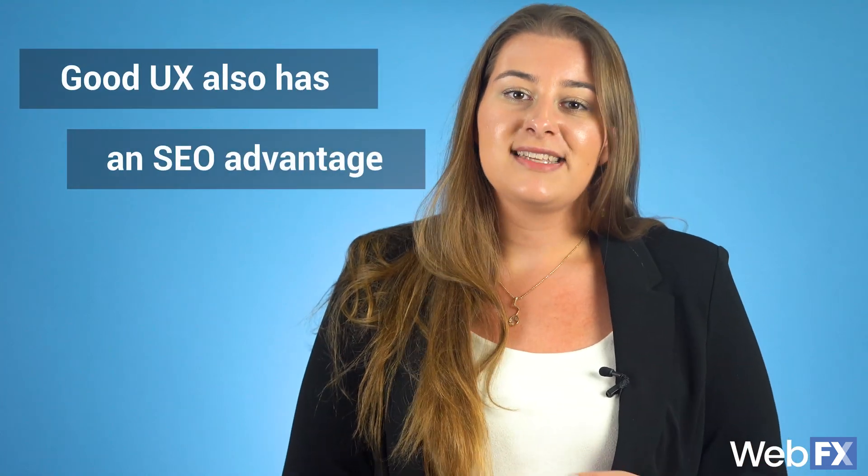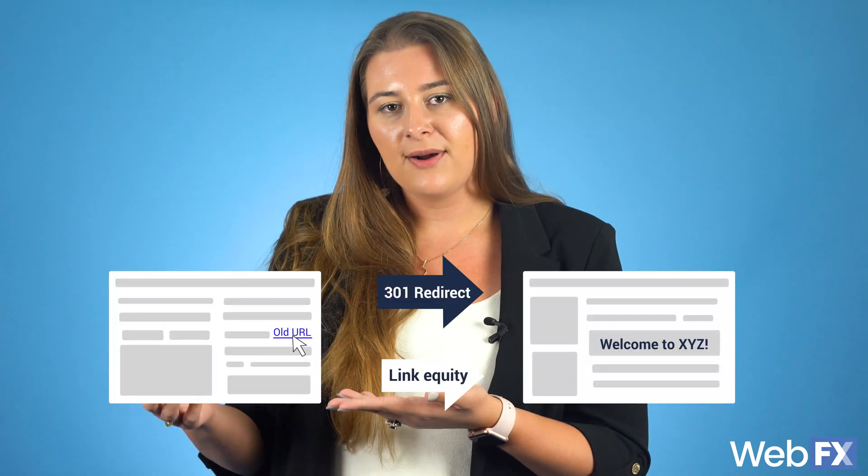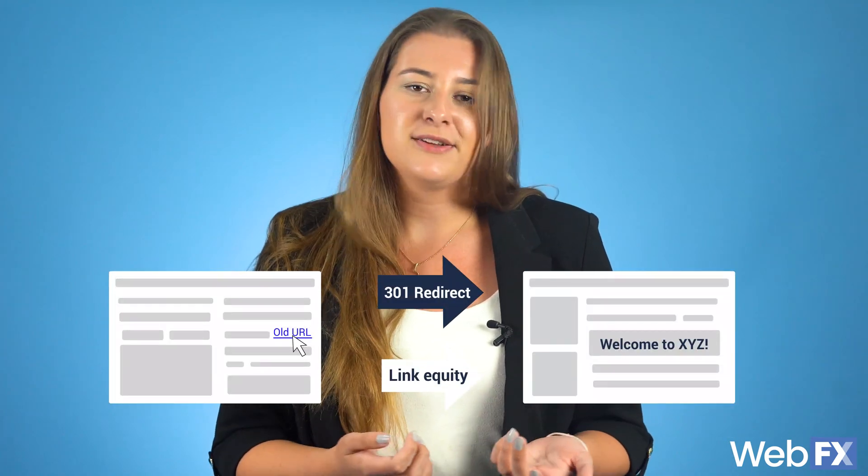Good user experience also has an SEO advantage. Google recognizes the UX advantages to this and allows link equity to pass through to the end URL, because ranking the old one wouldn't be useful.